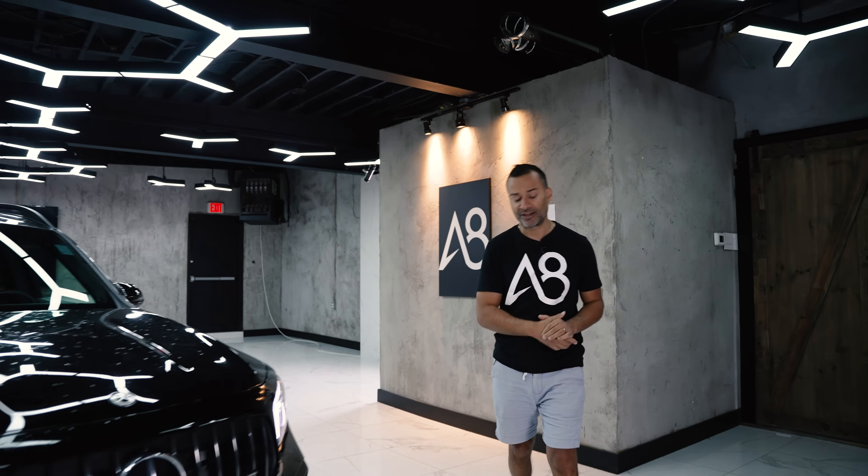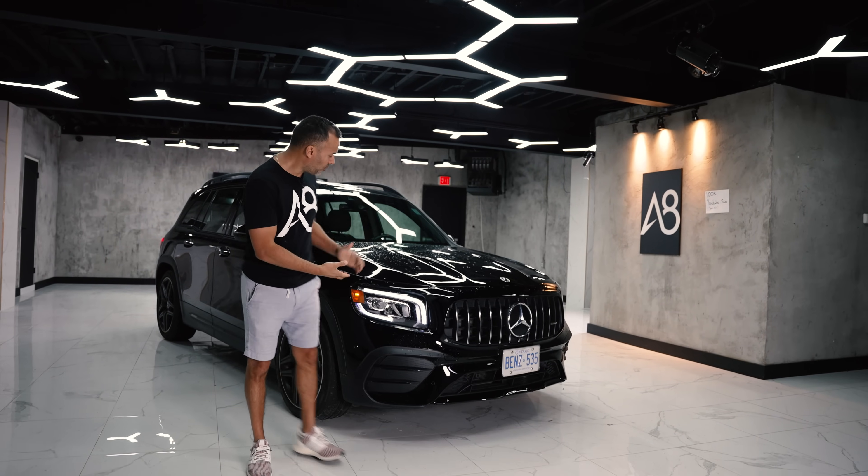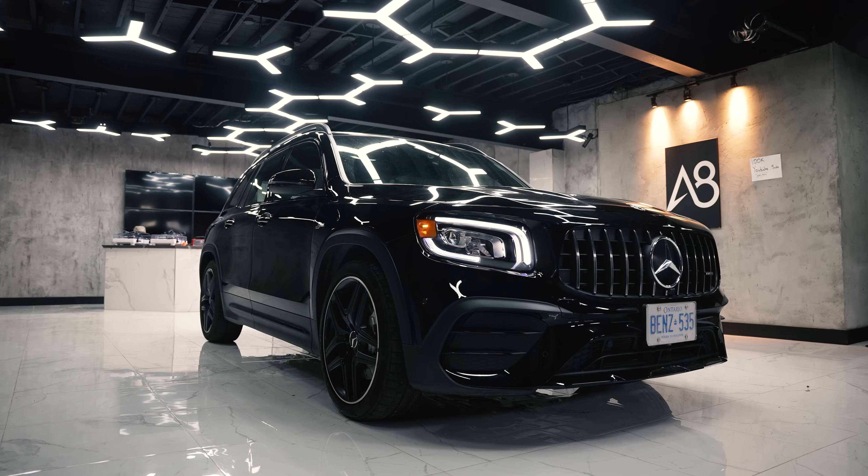That is amazing. Thank you guys for subscribing, but from now on we need commenting. We need you guys to comment about whatever you want — comment about the lights, the studio, my shoes, my skinny ankles, my receding hairline, or this GLB Mercedes-Benz.